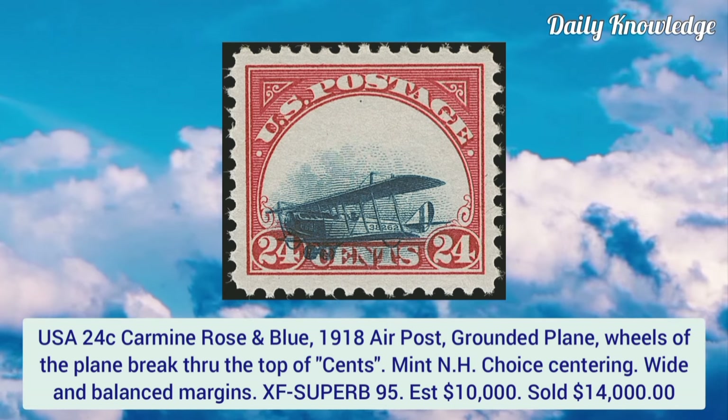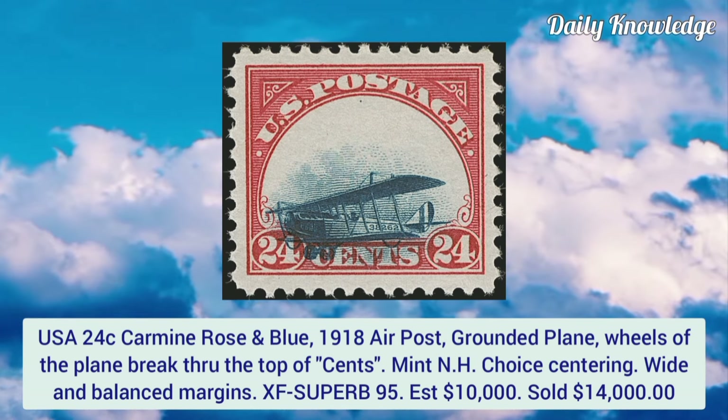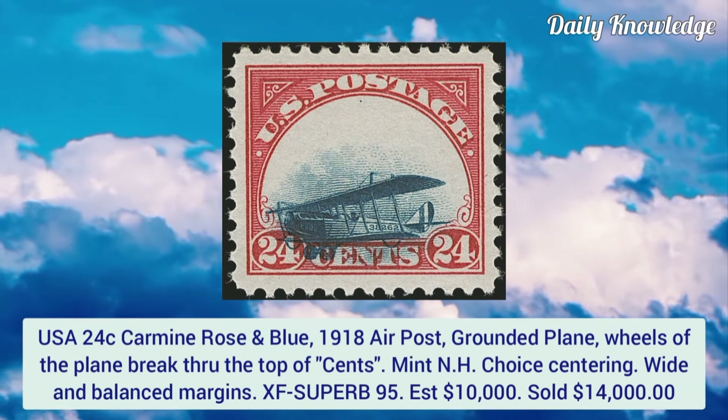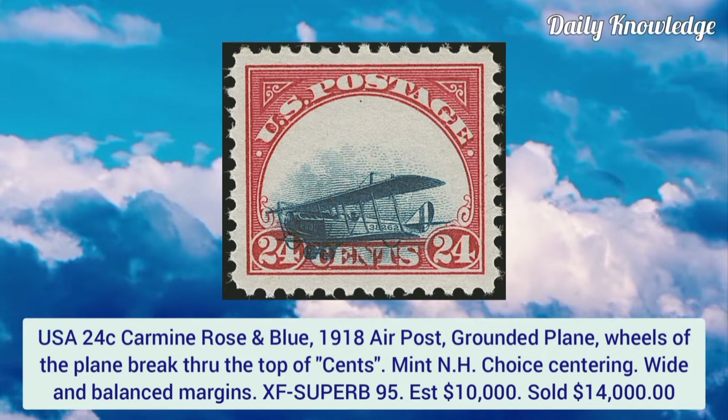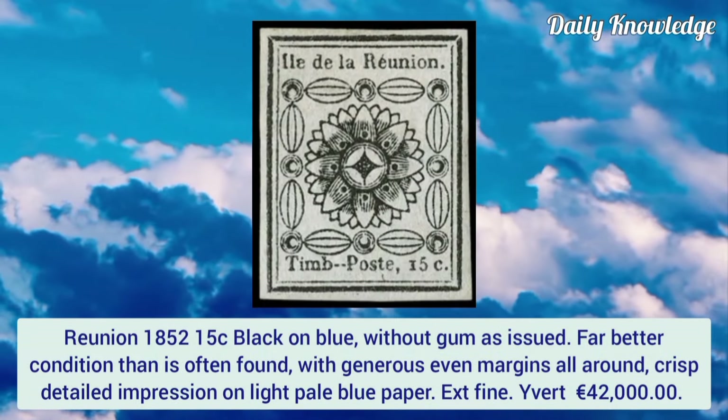USA 24 cent carmine rose and blue, 1918 airpost, inverted plane variety — wheels of the plane break through the top of the frame. Mint never hinged, choice centering, wide and balanced margins, graded extremely fine superb 95.